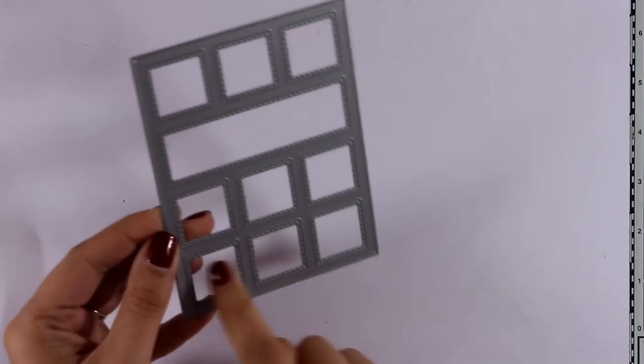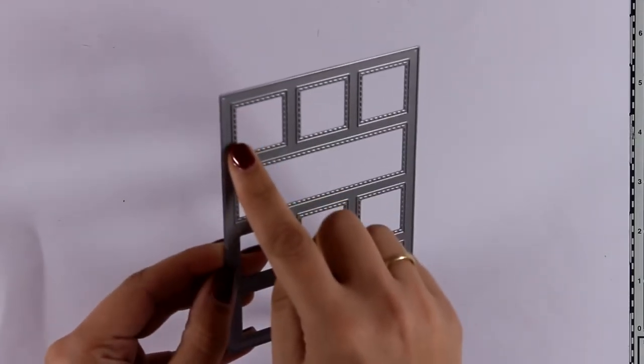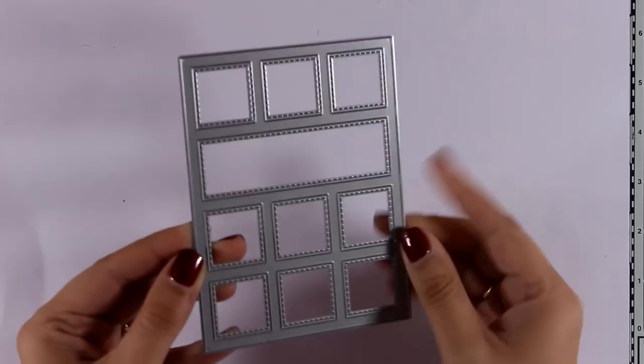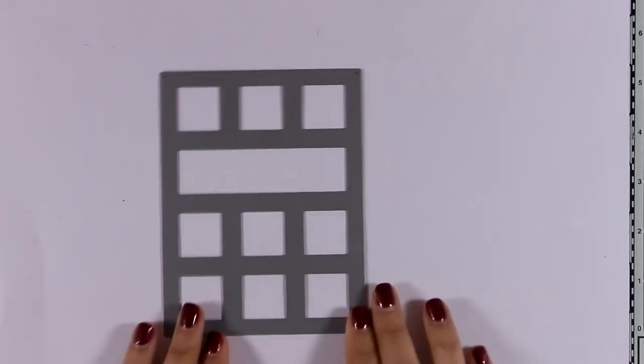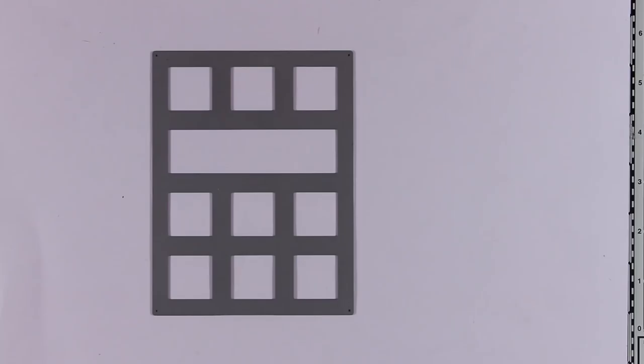Finally, this is the Collage Cover Up die. It gives you lots of little windows along with lovely stitching all around the windows. A great one to use for shaker cards as well as putting little creatures behind the windows.